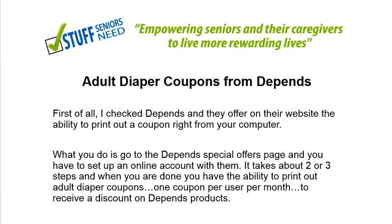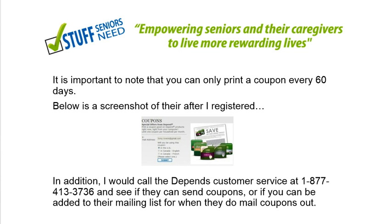Let me talk about my experience reaching out to Depends. On their website, they have the ability to print coupons right off your computer. You go to their special offers page — I'll have the link in the description — set up an online account, which takes about two or three steps, and when you're done you can print out adult diaper coupons. You are allowed one every month, every 30 to 60 days, to receive a discount on Depends products. Here's a screenshot right off their site, and there's an 877 number to call Depends Customer Service if you want further coupons.